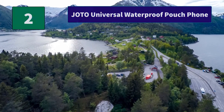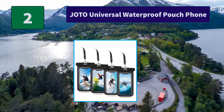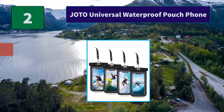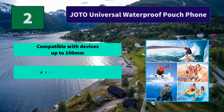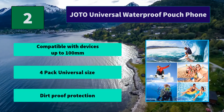Number 2: Johto Universal Waterproof Pouch Phone. Clear window with video on both front and back sides, perfect for taking pictures, videos, and checking emails, with an X-Trap for convenient carrying. Main features: compatible with devices up to 100 millimeters, 4-pack universal size, dirt-proof protection.